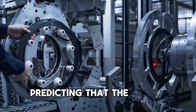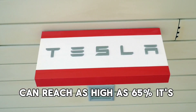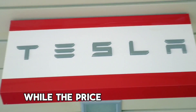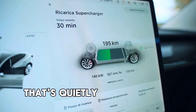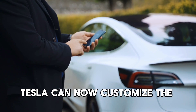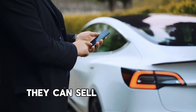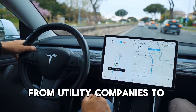With Elon Musk predicting that the gross margin on storage products can reach as high as 65%, it's clear that Tesla is betting big on the future of energy storage. While the price of a Model Y might get all the headlines, it's the Megapack that's quietly changing the game. Tesla can now customize Megapacks to meet the specific needs of each customer, selling to a wider range of industries — from utility companies to commercial buildings.